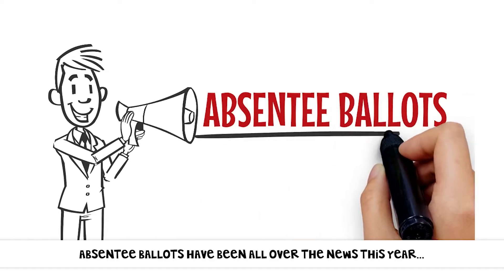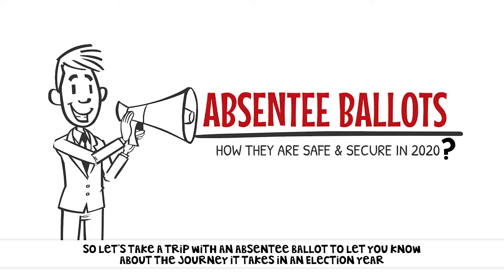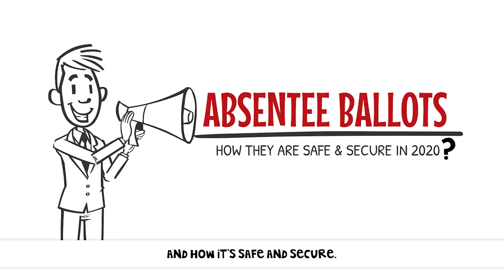Absentee ballots have been all over the news this year, so let's take a trip with an absentee ballot to let you know about the journey it takes in an election year and how it is safe and secure.